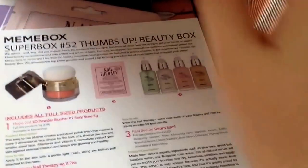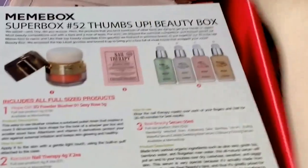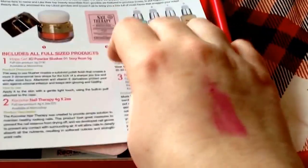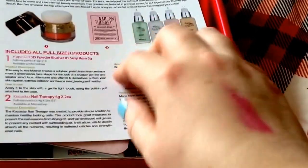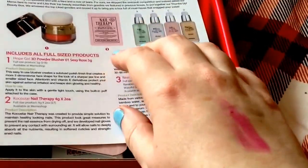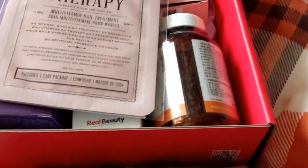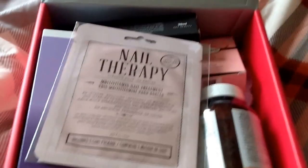The third thing that my postman brought me today is this Mimi box — the Thumbs Up Mimi box. This was supposed to be based on a Facebook survey where they were asking what your favourite products were in all the boxes you had received, and these apparently won. I have seen spoilers for this and wasn't particularly impressed.